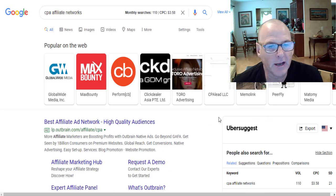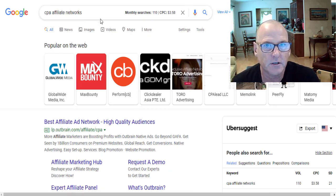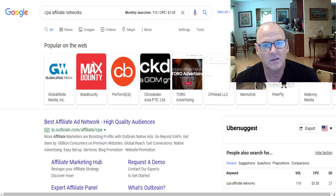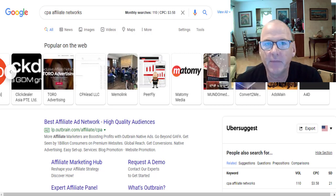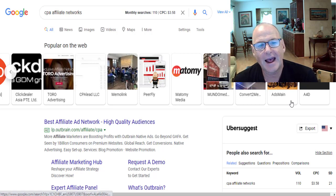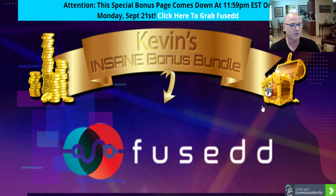So what are the affiliate marketing networks? Here they are — all found via a Google search: Max Bounty, Global Wide Media, Perform CB, Click Dealer, Toro, CPA Lead LLC, MemoLink, PeerFly, MetaMe Media, Mundo Media, ConvertToMe, AdsMain, and Ad4D. If that sounds like something you're interested in, then keep watching.